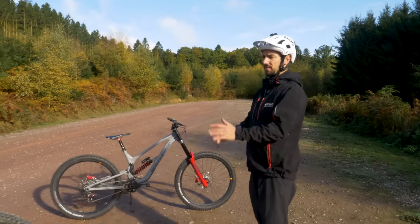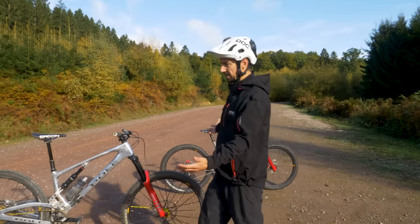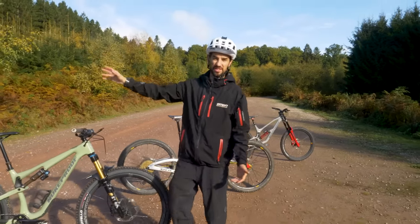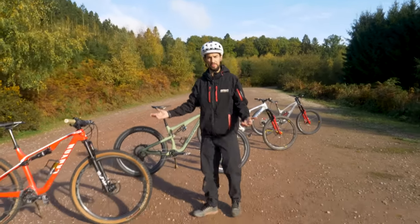We often get asked: what's the difference between different types of bike? A downhill bike, an enduro bike, a trail bike, or a cross-country bike? Today I've got all four bikes lined up. I'm going to take a look at them, show you the differences in the details, what they're good at, and actually take them up onto the hill to put a few times in — and maybe suffer a little bit on the way up.